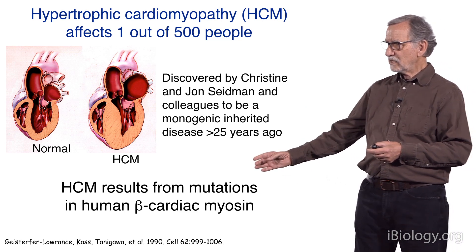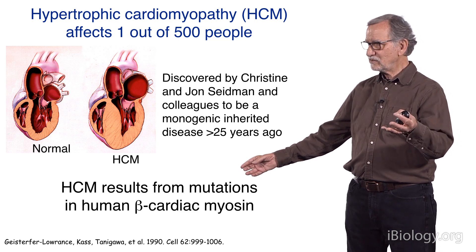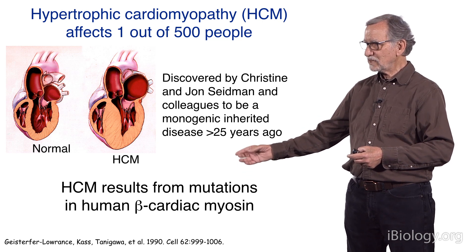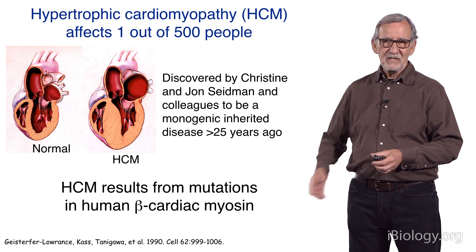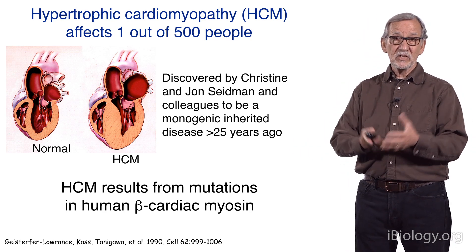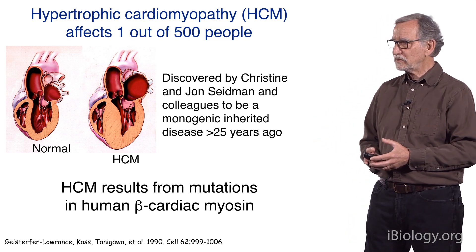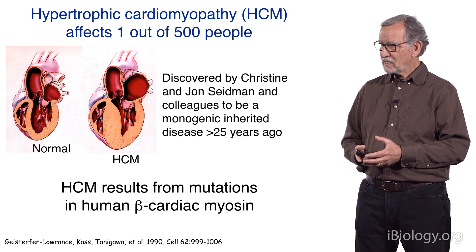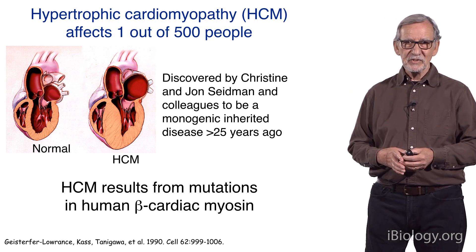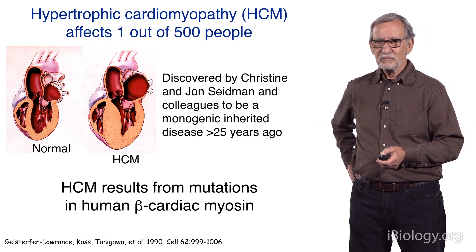A very large number of HCM mutations, which are single-residue change missense mutations, result from mutations in human beta-cardiac myosin itself. Many also are involved in other sarcomeric proteins — some in tropomyosin, troponin, and so on. But 40% of all known HCM mutations are in myosin, and so I'm going to focus on that for this short presentation.